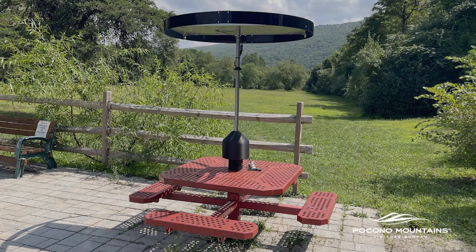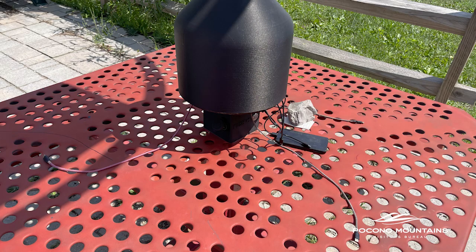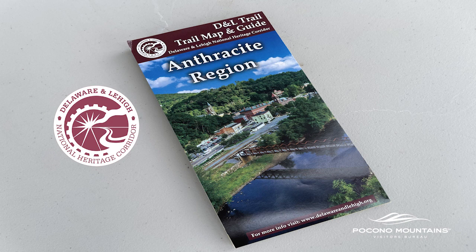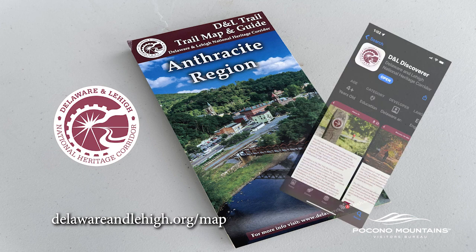There's also a solar device charging station in the far end of the parking lot. If you'd like to know more about the anthracite region of the D&L Trail, pick up a trail map and guide, or use the interactive trail map on the D&L website or app.